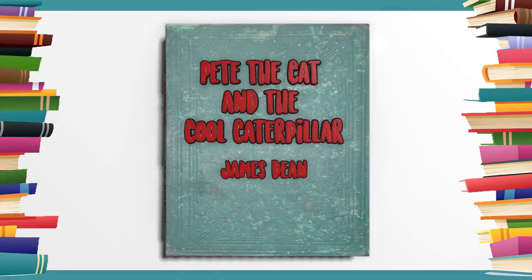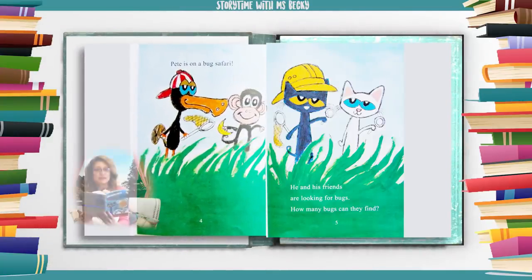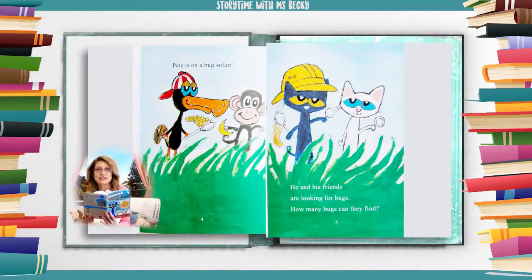Pete the Cat and the Cool Caterpillar, by James Dean. Pete is on a bug safari. He and his friends are looking for bugs. How many bugs can they find?